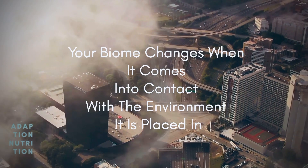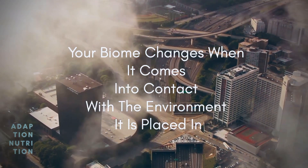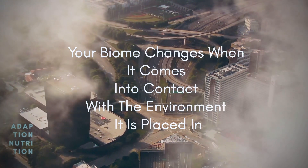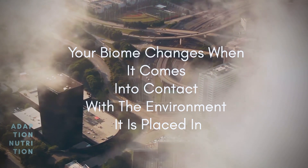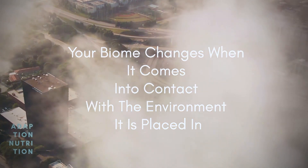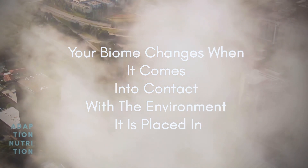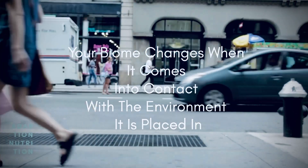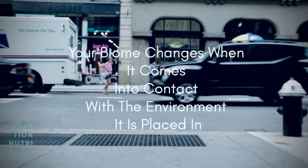Your microbiome acts like a protective bubble and actually protects your body from the outer world, where the body can come into contact with different things within the environment. The biome is a filtration system that filters food that you eat, drink, and consume. The chemicals that you are coming into contact with also exist within this environment.